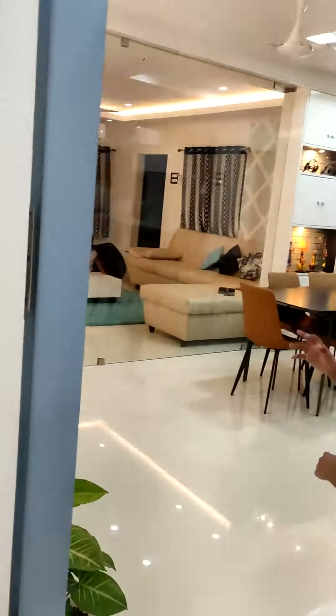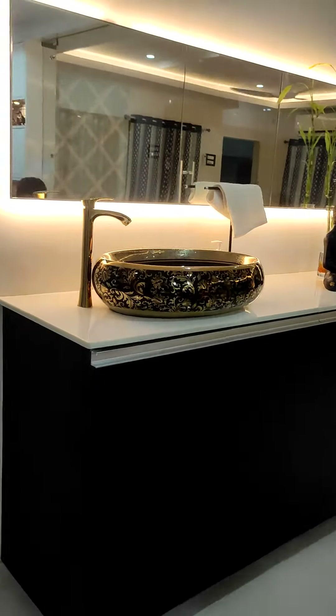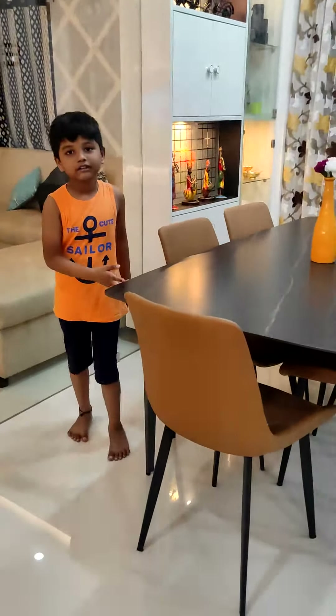This is the sink area where we will wash hands. And this is the dining room.